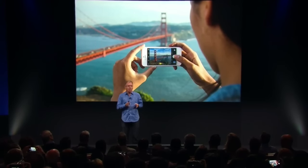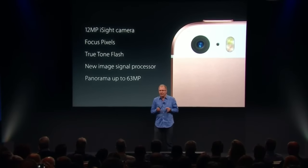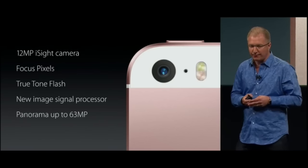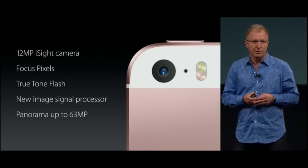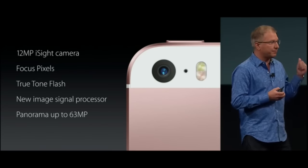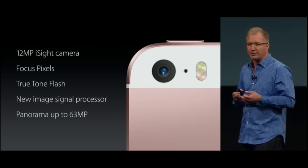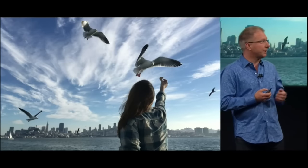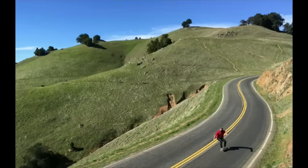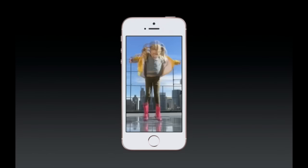People love taking photos with their iPhones more than any other phone or camera, so we wanted to give it our most advanced camera system. We've given it our incredible 12-megapixel iSight camera with focus pixels and True Tone flash, along with the image signal processor from the A9 that enables great features like panorama pictures up to 63 megapixels, improvements to video, slow-mo, time-lapse, and photos. And the iPhone SE can capture Live Photos, so you can take your still photos and have them come to life.